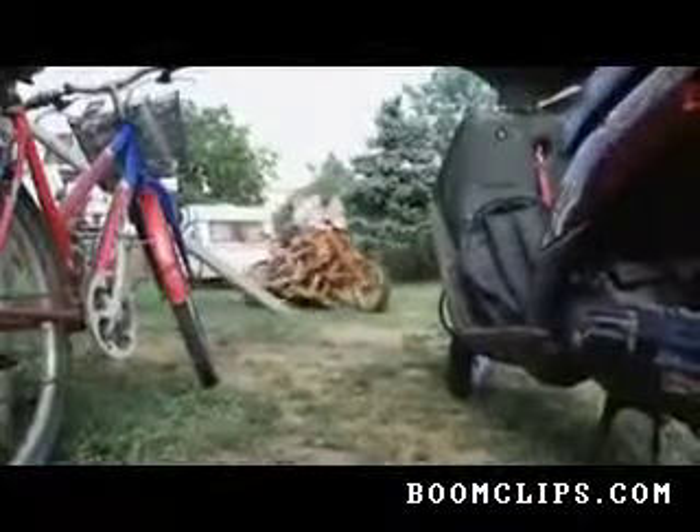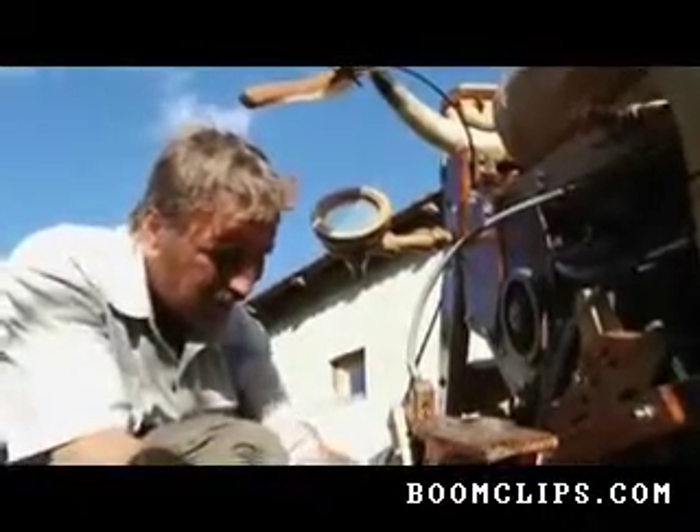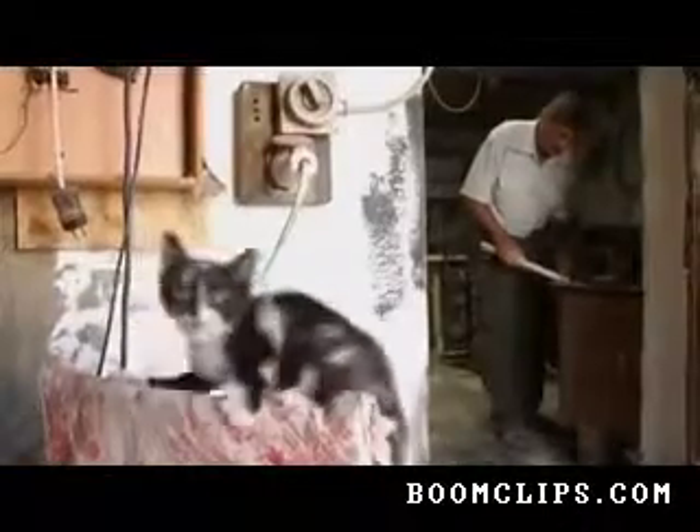It's a motorbike, but not as we know it. You won't find this at your local bike dealer. Nearly every component on the bike is made entirely from wood. There's no gleaming chrome, but plenty of wood to wax. Its proud owner is 50-year-old farm worker Istvan Puskas from eastern Hungary.